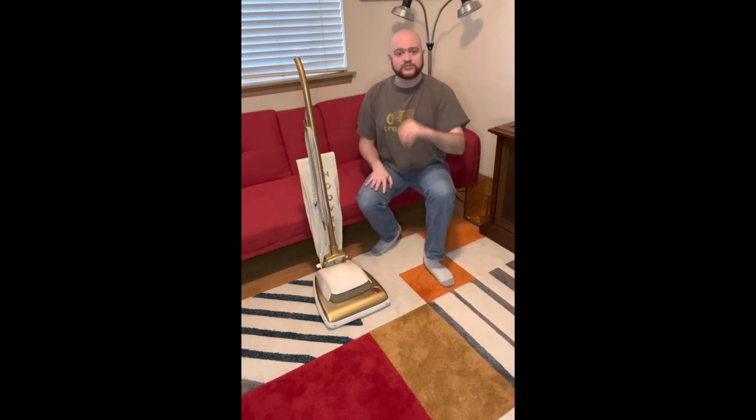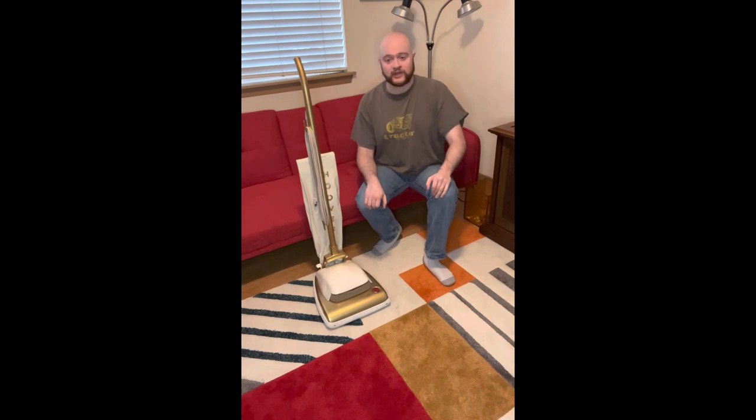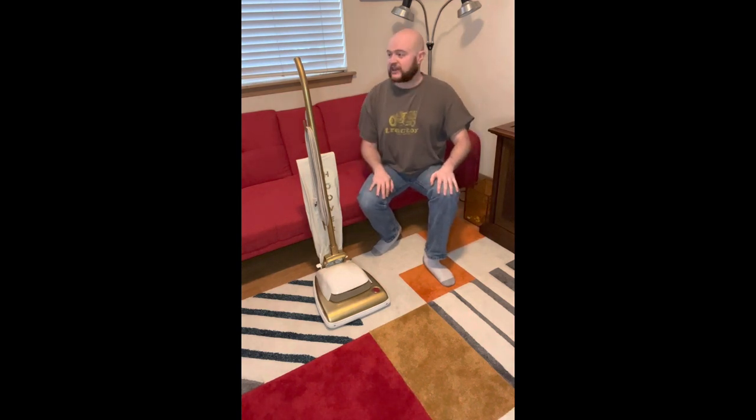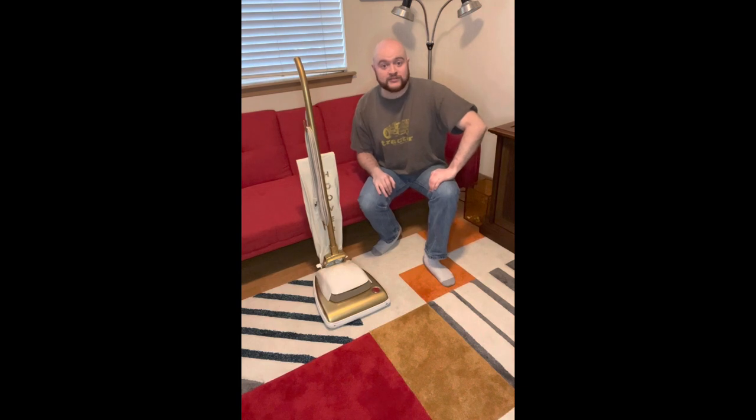At some point I'll probably restore it again, just because I restored it a number of years ago now, and after a couple different moves and just testing it out and playing with it with other collectors, the paint's getting a little chipped in a couple places and the handle's getting a little worn in the painted areas. So maybe we'll do another restoration video on this one at some point. But anyways, I'm gonna move on to our run demo.